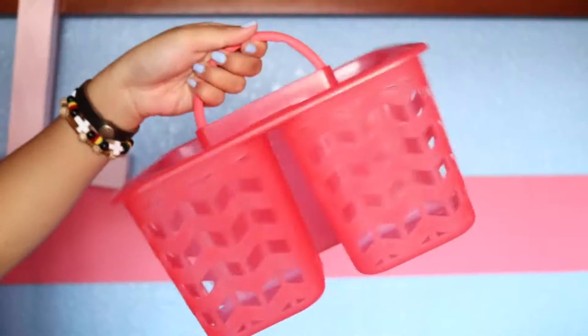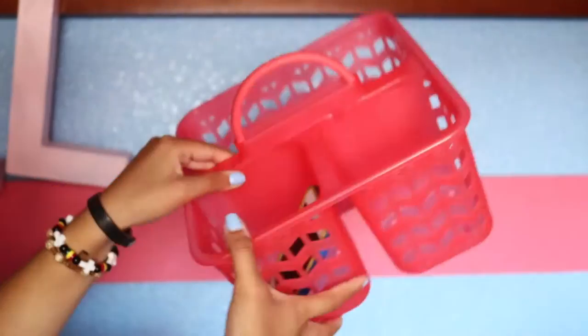This shower caddy thing — it was at the dollar aisle but it was really three dollars. It's just a plastic shower caddy, and you can use this when you go into the restroom. I am gonna be living in an apartment, so I had to pick this up.